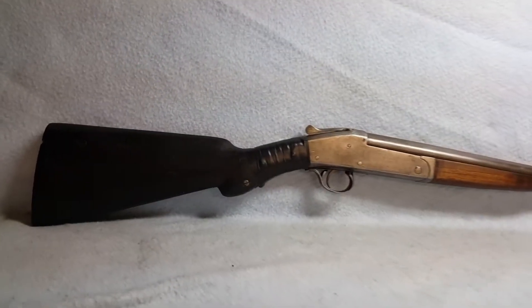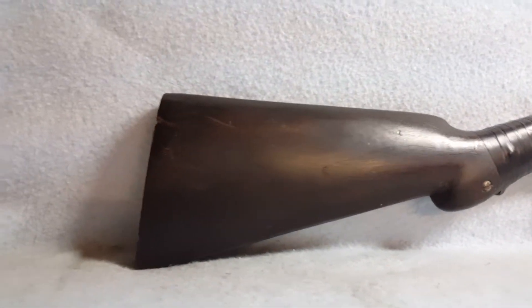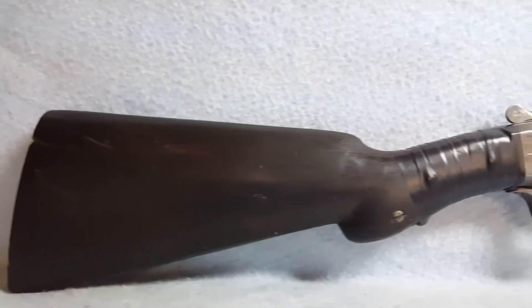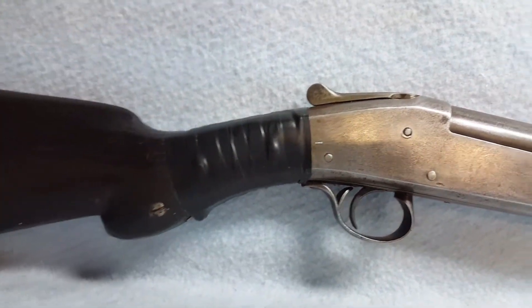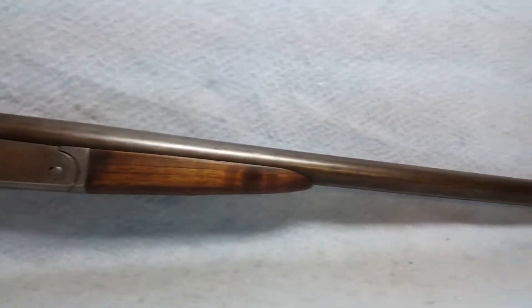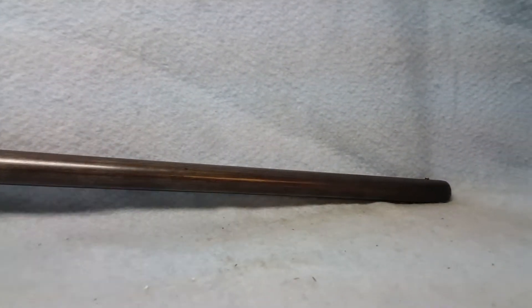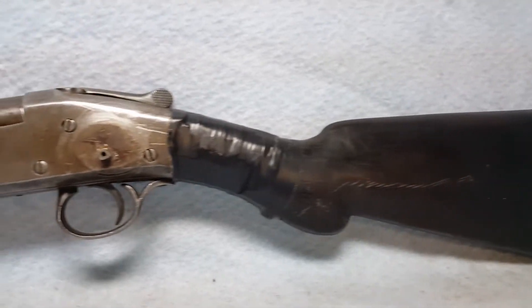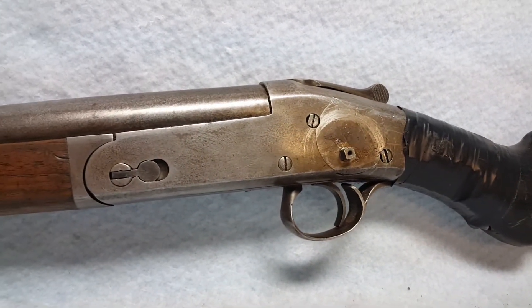Up for auction we have a Remington Rider Number Nine. She is being sold as pictured and videoed. She does have some missing parts, and we're unsure of the damage under the tape as the tape has not been removed to check. She is a 12 gauge and has a small amount of pitting.